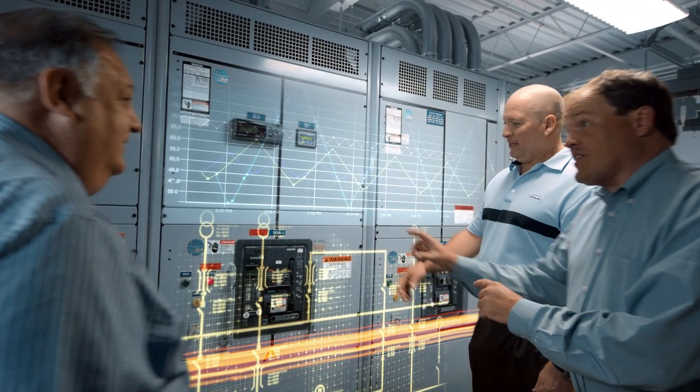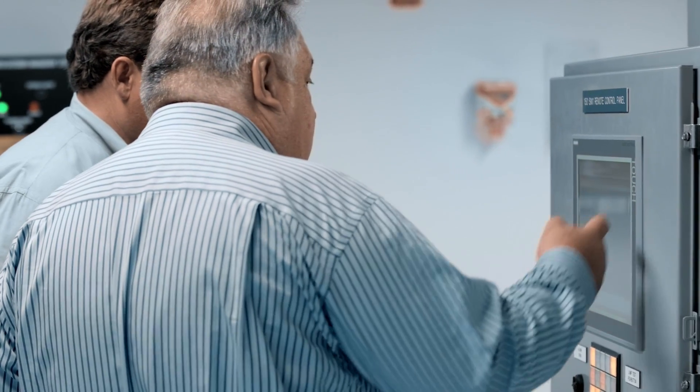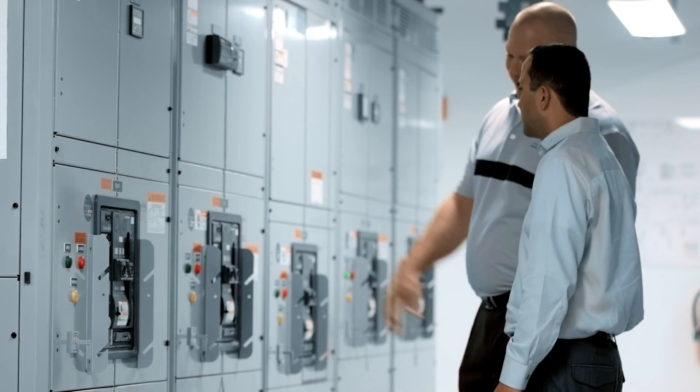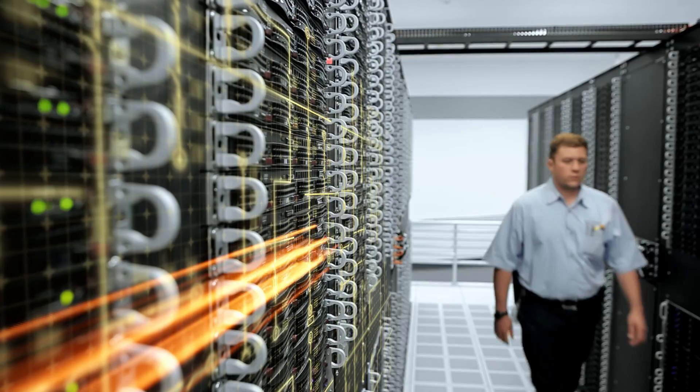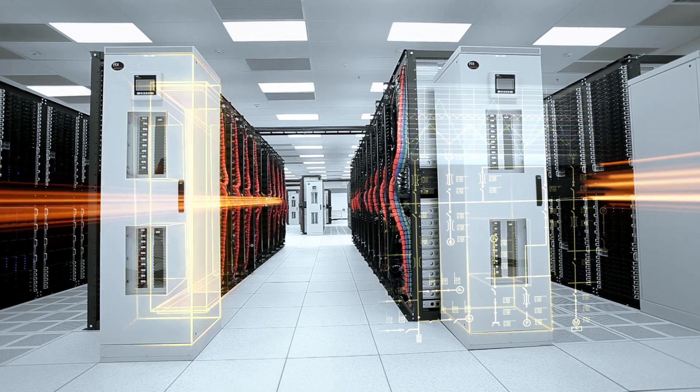The products we provided for POD 2.0 were switchboards, low voltage switchgear, panel boards, transformers, and medium voltage equipment. What our POD 2.0 pre-assembled electrical rooms are is the infrastructure component — specifically the electrical infrastructure component — that supports the data center.